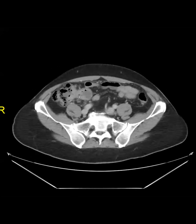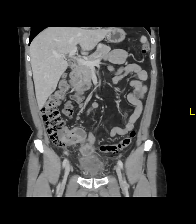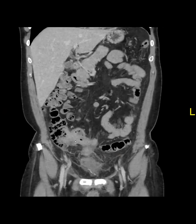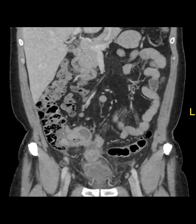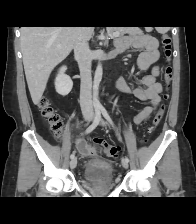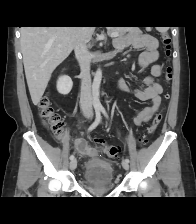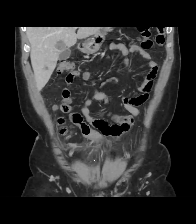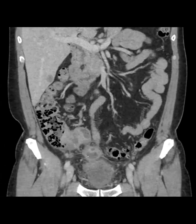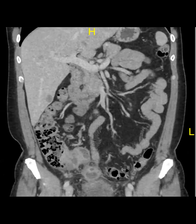This is a patient with colon cancer and abdominal pain. You can see the cecal cancer right there — on coronals you can see the tumor in a strategic location involving the appendiceal origin. This entire dilated, thickened appendix ended up perforating. I've seen this a few times in my career — cecal cancer obstructing the appendix and presenting as appendicitis, which is exactly what happened here.